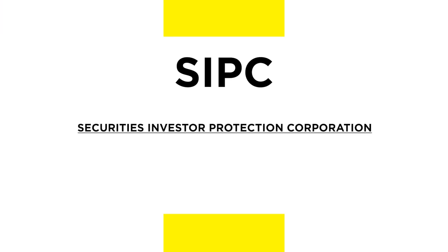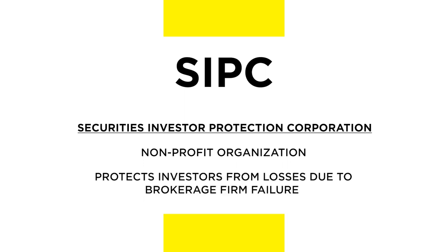Two significant insurance programs for investors are SIPC and FDIC. Both provide insurance for investors, the big difference being the types of investments they cover. The Securities Investor Protection Corporation is a non-profit organization created to protect investors from losses due to the failure of their brokerage firm.